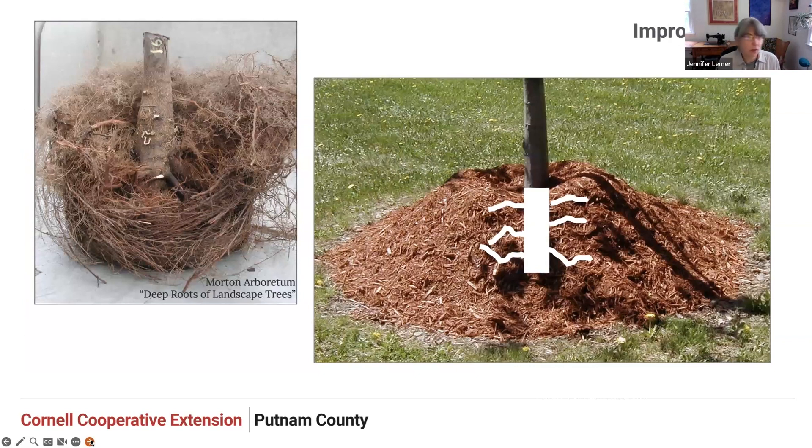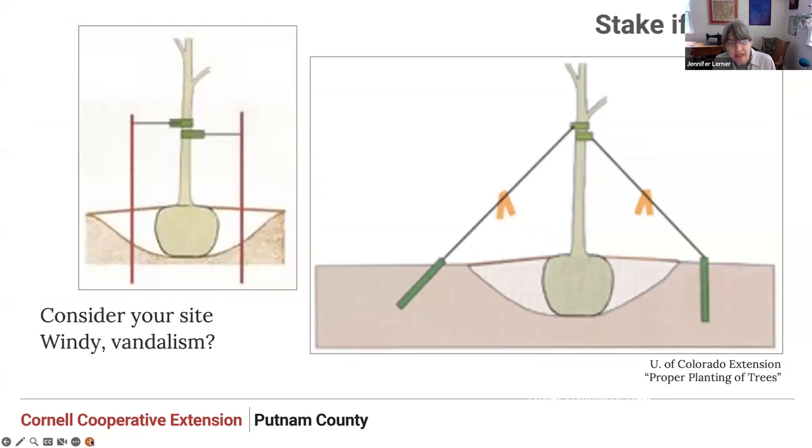Think back to mulch volcanoes. Those adventitious roots growing out of the trunk will be forced to grow around in circles in that mulch volcano, increasing the chance of them becoming girdling roots in the future. Those roots will also be exposed to more weather extremes than roots growing down in the ground. When mulching, keep the mulch flat — think of a pancake or a lunar crater: nice and flat versus Mount Vesuvius cupping up around the tree.